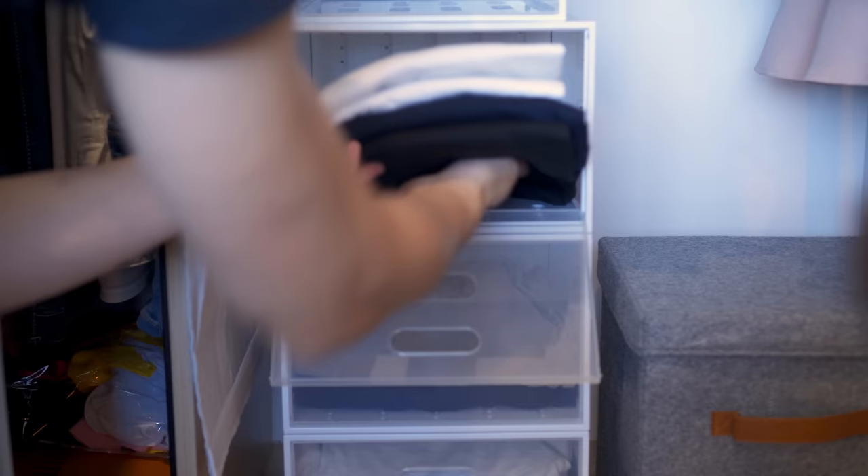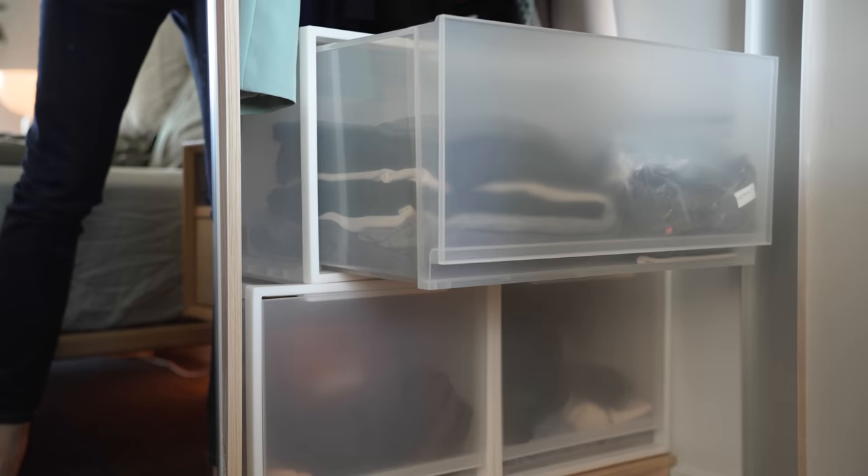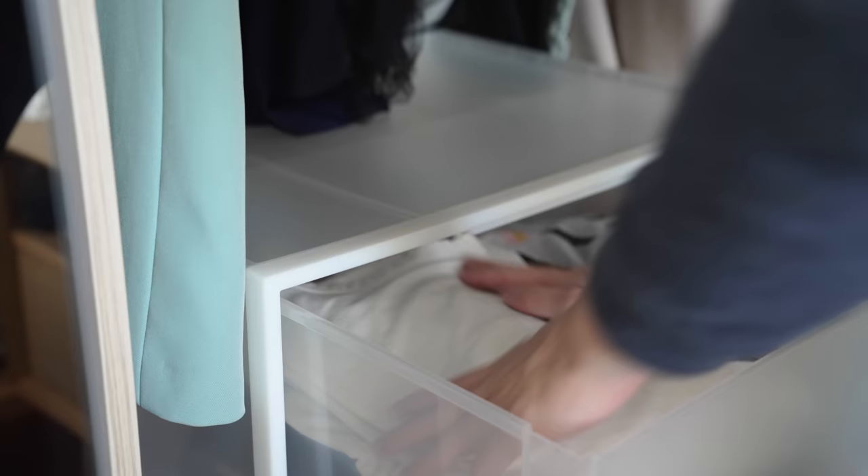Trick five, stackable drawers. If you don't want to make permanent alterations to your wardrobe like drilling to add shelves or rods, but you still want to make the most out of your vertical space, you can use stackable drawers or even place a dresser in your closet. Not only will this give you extra storage space, but it will also let you organize your clothing into more specific categories than before.